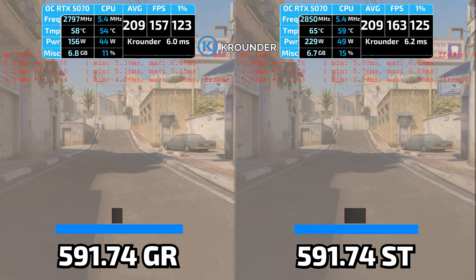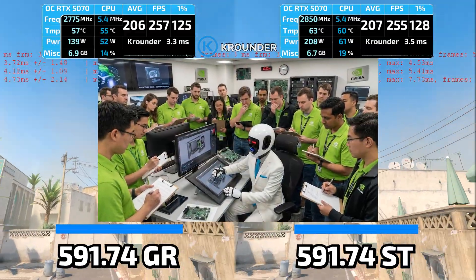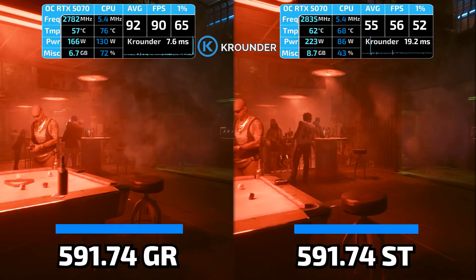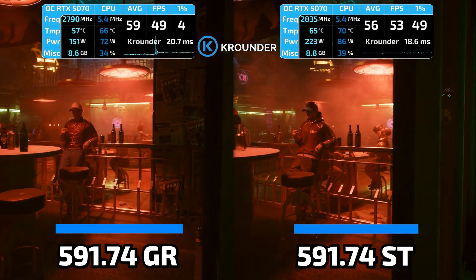Studio drivers use older code that's already been through this bug fix cycle. I tested both drivers — .74 GameReady and Studio, released in January, same version number, both claiming to fix the color banding. I ran benchmarks in several games: Escape from Tarkov, Cyberpunk, Marvel Rivals, Counter-Strike 2, Battlefield 6, and others.